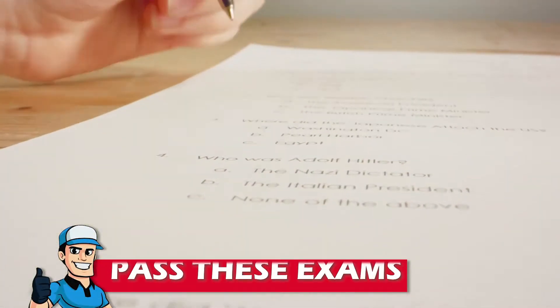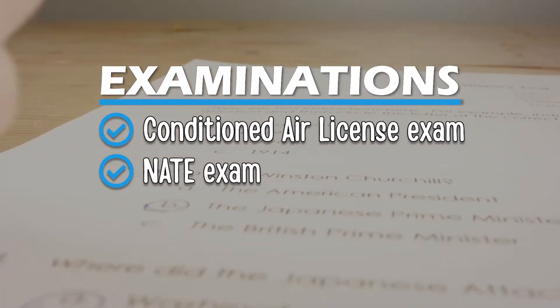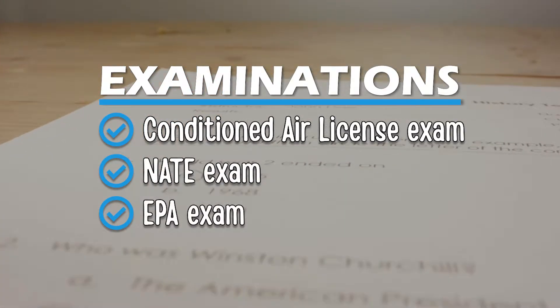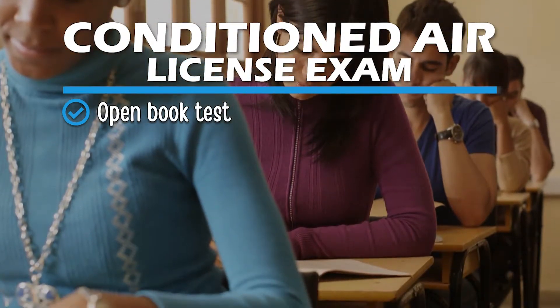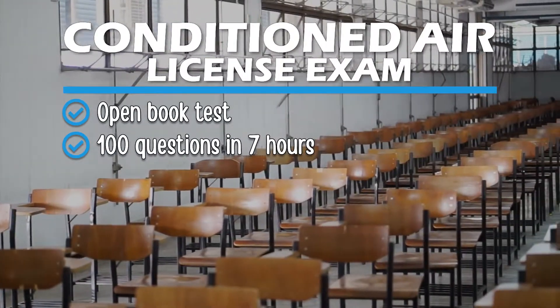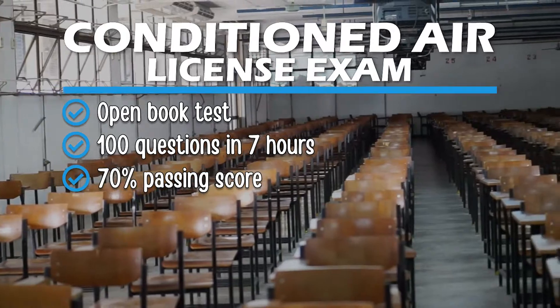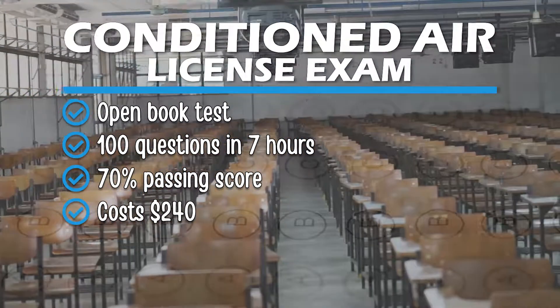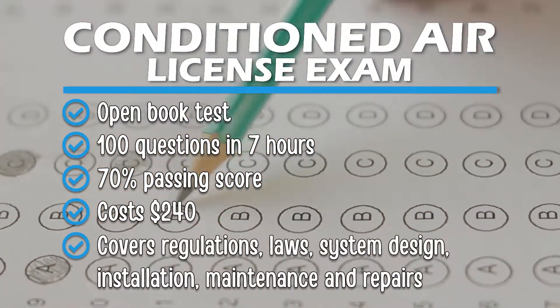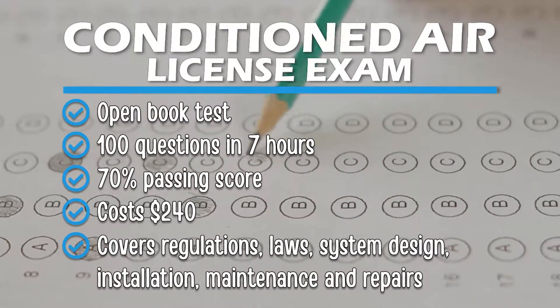This will require you to pass the Conditioned Air License Exam, the NATE exam, and the EPA exam. The Conditioned Air License exam is an open-book test. It has 100 questions that you must complete within 7 hours, and you will need to get 70% of the questions correct to pass. It costs $240 and covers regulations, laws, system design, installation, maintenance, and repairs.